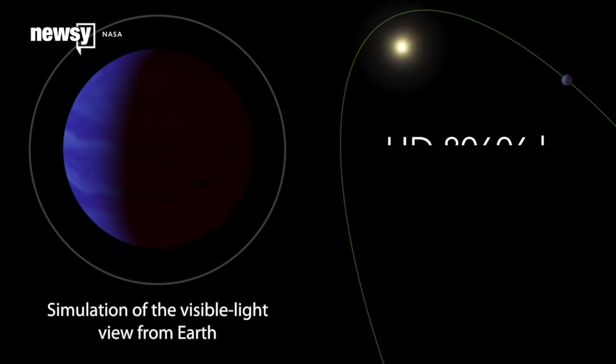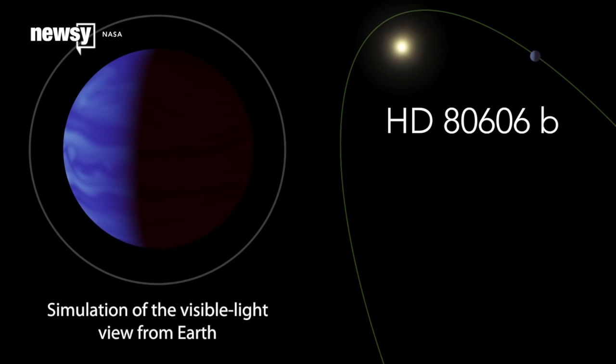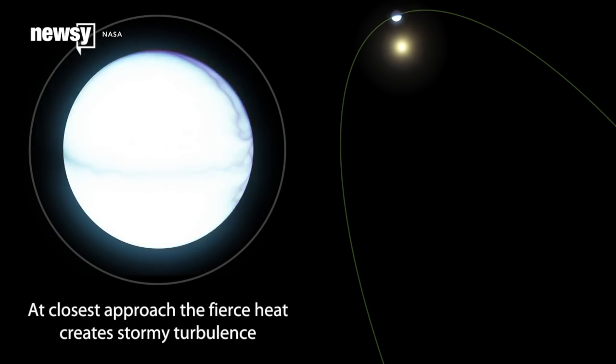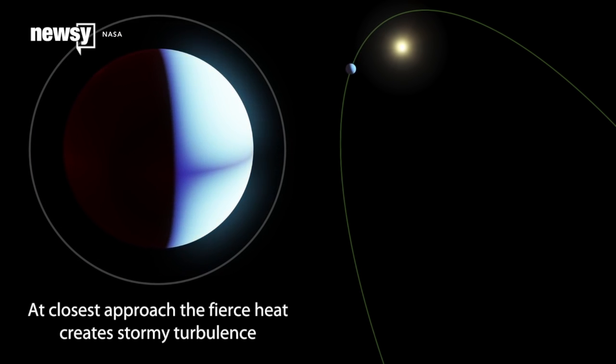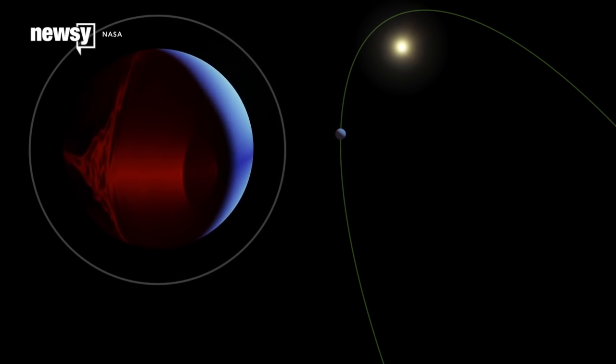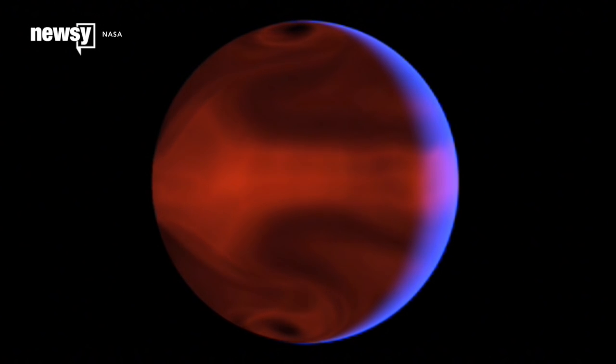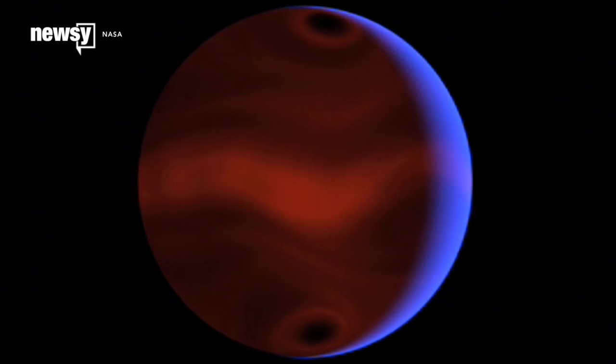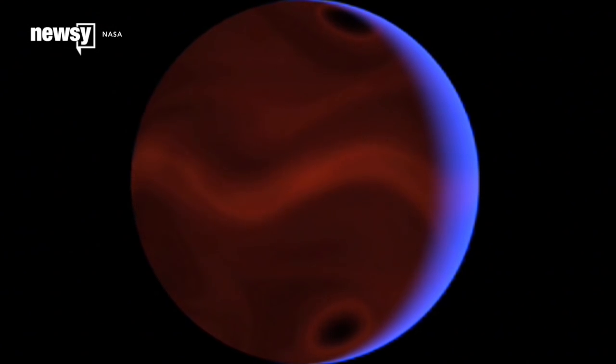HD 80606b is a Jupiter-sized gas giant with an oblong orbit. It swings from farther away from its star than Venus is from the sun to more than 10 times closer than Mercury. That means temperatures climb more than 1,000 degrees in just six hours, and the massive dose of heat triggers storms that cover half the planet.